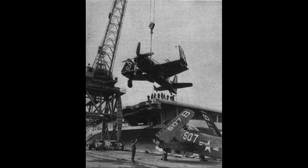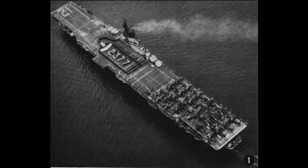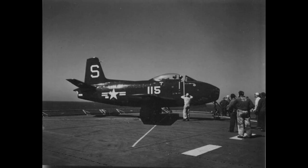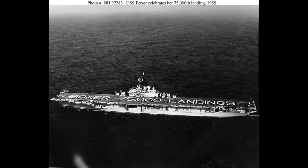In 1969, the USS Boxer was decommissioned, marking the end of its active service. However, its legacy as a versatile and formidable aircraft carrier remains. The ship's contributions to naval aviation and its participation in key historical events solidified its place in the rich history of the United States Navy.